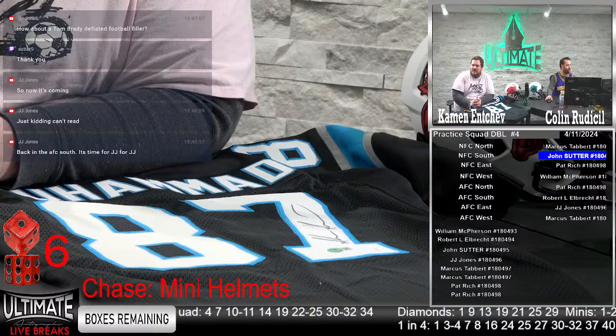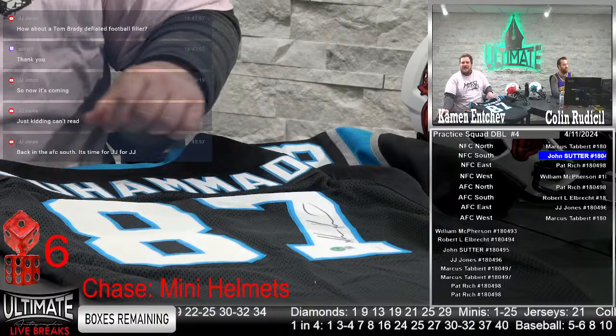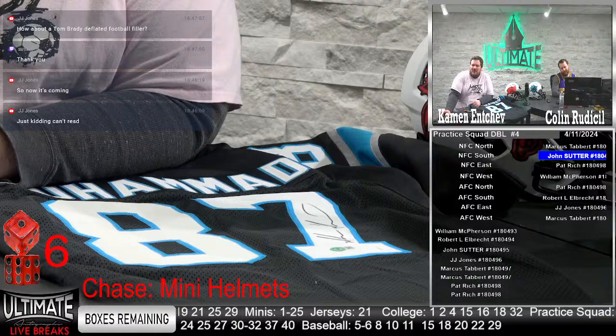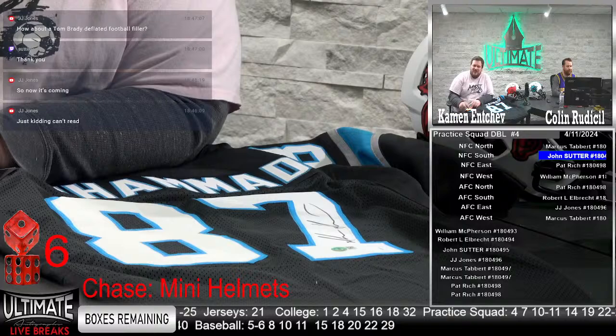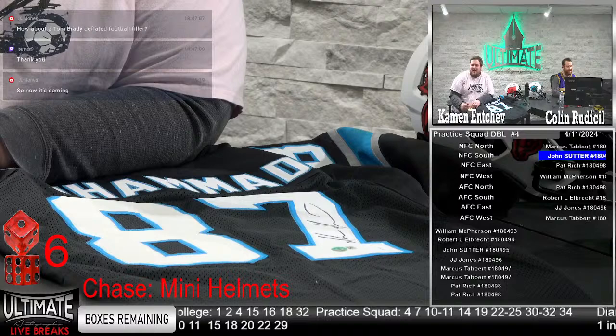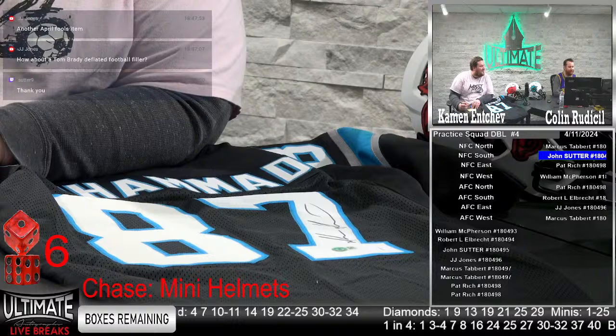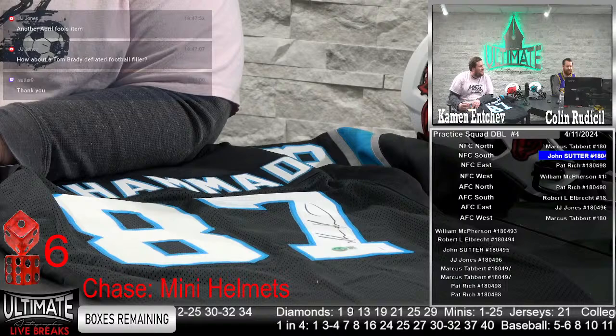I liked his touchdown celebration — going between the legs. He was cool. How about a Tom Brady deflated football filler? I doubt that would happen, but I always love the creative ideas. The word Tom Brady and filler don't really go together — even on a deflated football. That would still be a headliner. The autograph alone would be worth a couple thousand dollars — the Tom Brady minis go for 1,700-1,800 retail value, so the autograph alone is worth a thousand bucks. He could sign anything and it's worth a lot.